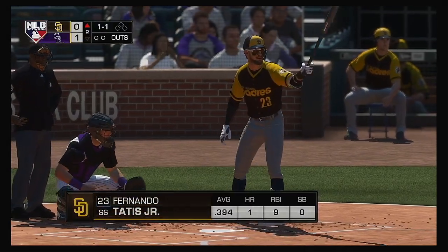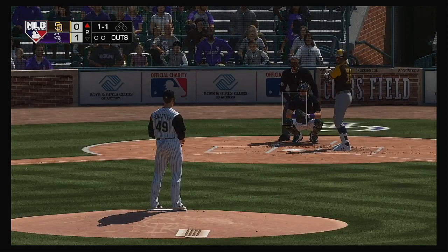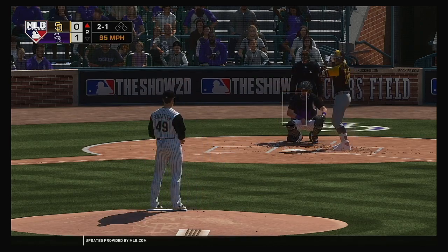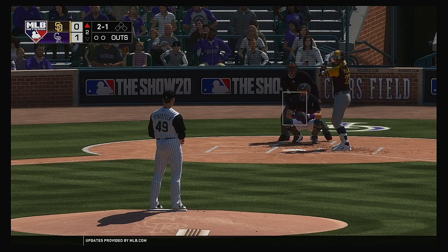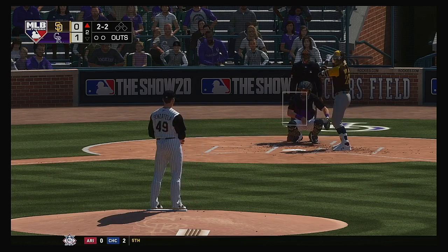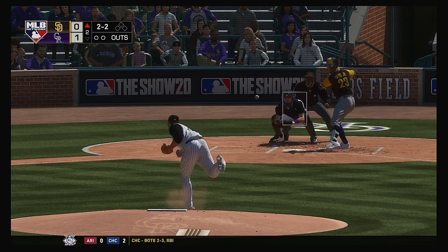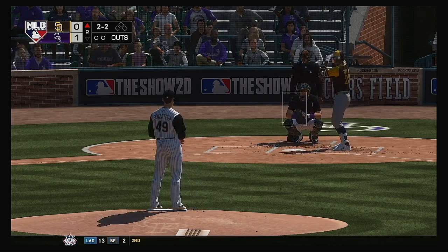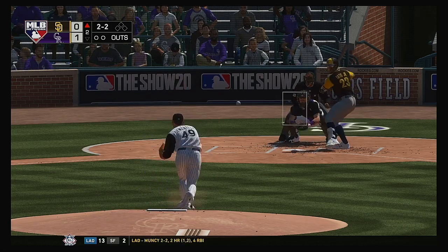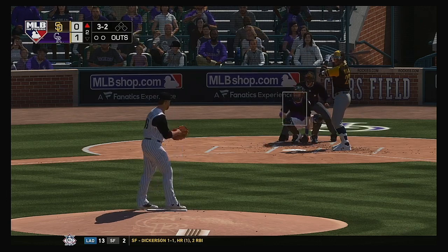Up next is Fernando Tatis Jr., and he's definitely off to a fast start in the early part of the season. He'll lay off a fastball up in the zone, and that brings it to two-and-one now. That was a tempting pitch to swing at — a big power guy like this really wants something he can elevate and drive out of the ballpark. It's fouled away. Fastball didn't miss by much, and it's a full count now, three-and-two.